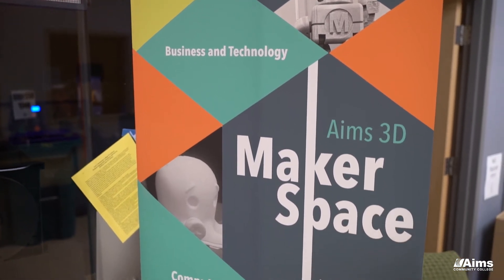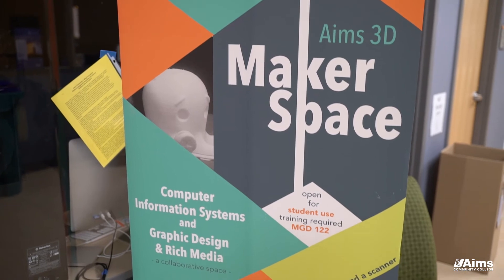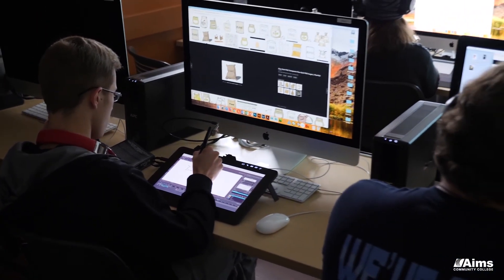All of our instructors here either have a master's in art or a related field. Most of them come from the industry. This means that you're prepared with what's going on currently — you're prepared with the skills that you need to get a job today.